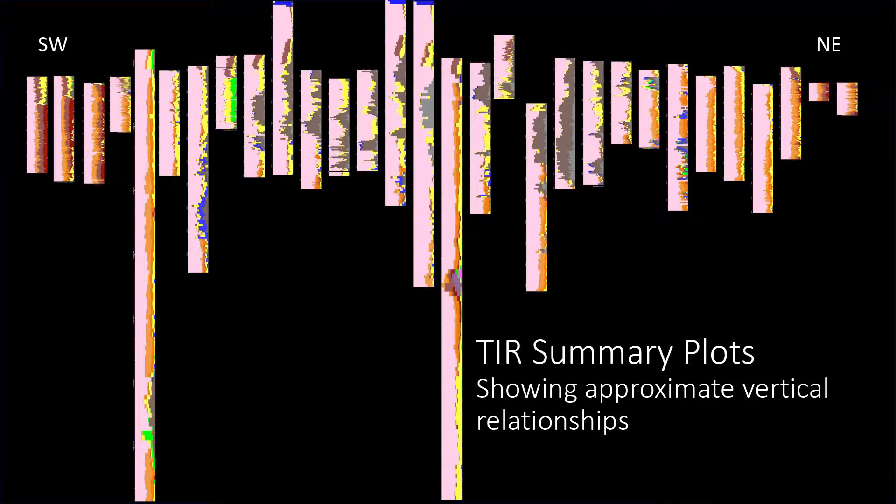This is the kind of section we created last time, showing the mineralogy from the thermal infrared.